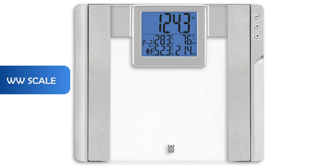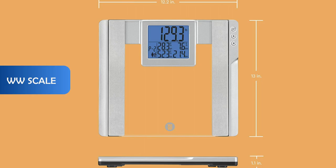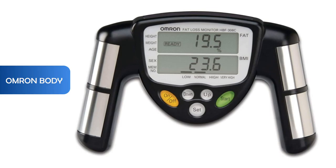The WW scale measures body fat, body water, BMI, and bone mass, with four users memory. It's made of a sturdy impact-resistant glass scale with a high visibility blue backlight LCD digital display. This scale fits perfectly with most bathroom decor and is easy to use.